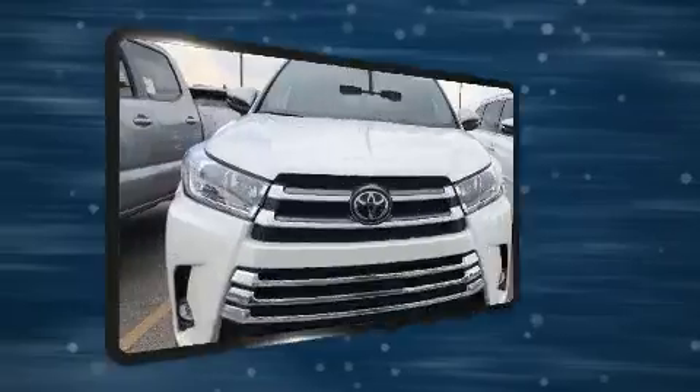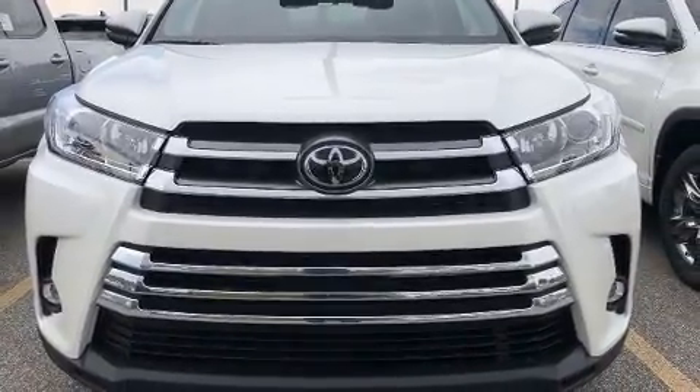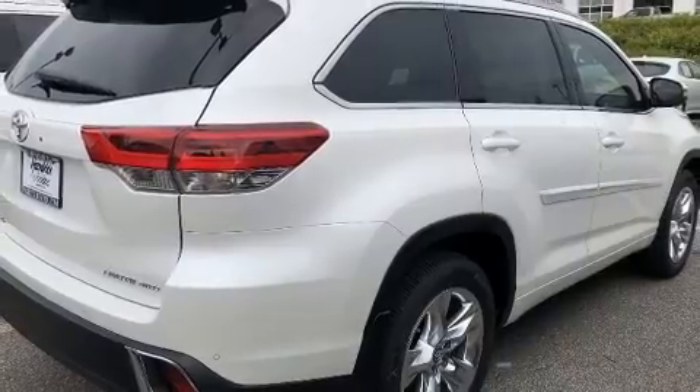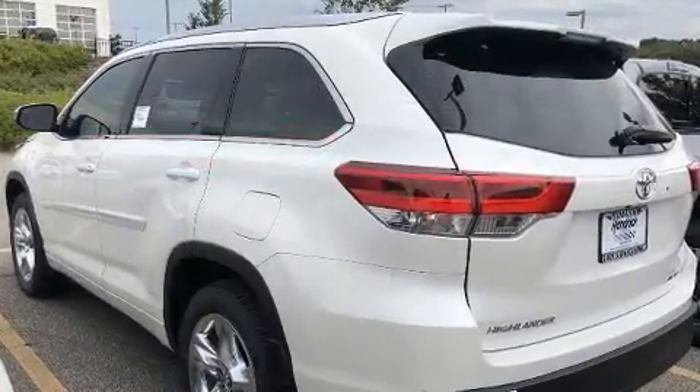Toyota also prioritized safety and security by including dual front impact airbags, front side impact airbags, traction control, brake assist, a security system, and four-wheel disc brakes with ABS.